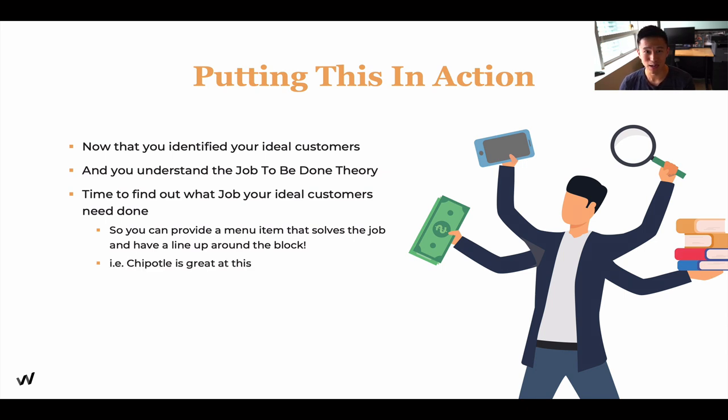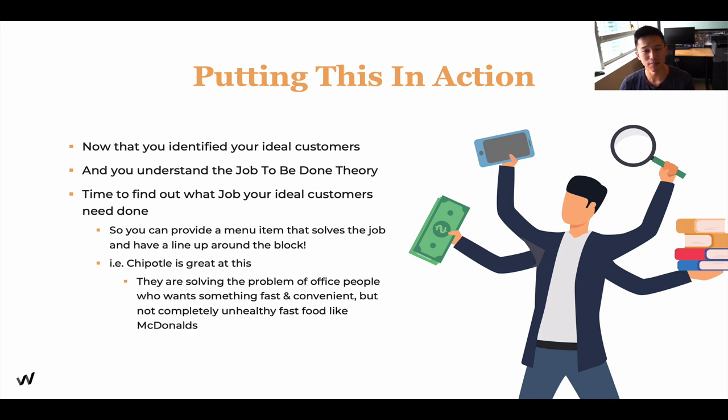Chipotle is a master at being able to do this. Another great example is that they solve the problem of office people who want something quick and grab-and-go — something that is not fast food like McDonald's, and that is healthy. That's exactly where Chipotle comes in. Their food is filling, quick, easy, grab-and-go, and on top of that, it is healthy. That's the reason why they've been super successful — because they understand the job to be done from their customers' point of view.